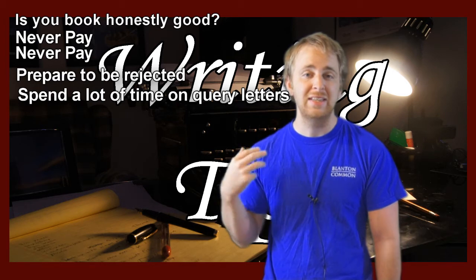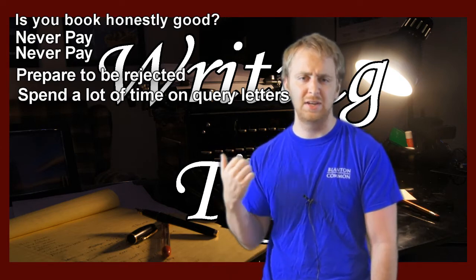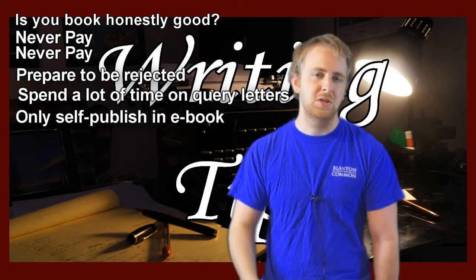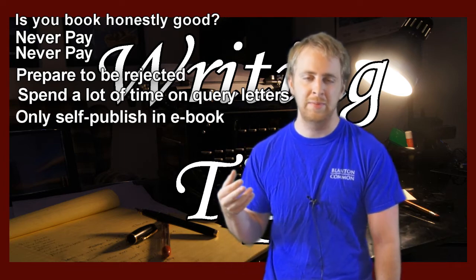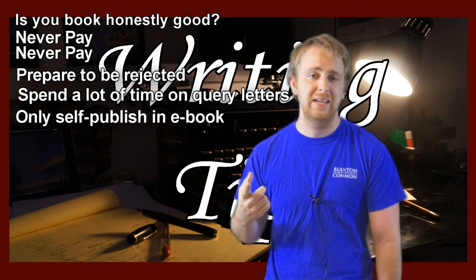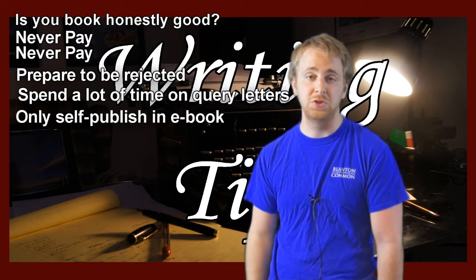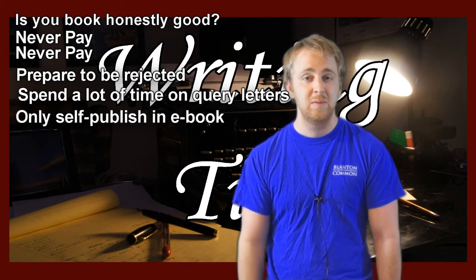If you decide to self-publish, make sure you only do it as an e-book. There's POD — print on demand — which puts your book into a paperback you can buy from Amazon and other places, but POD books are ridiculously expensive, like $15 for a paperback, and you're never going to sell many of them. Once you put something into a paperback with an ISBN assigned, it will pretty much never go away — those books will crop up on eBay and Amazon used for the rest of your life. If you had to self-publish, it's probably not a very good book, and if writing is a career for you, you're going to be embarrassed by it later. E-books you can make vanish pretty easily; print copies, not so much.